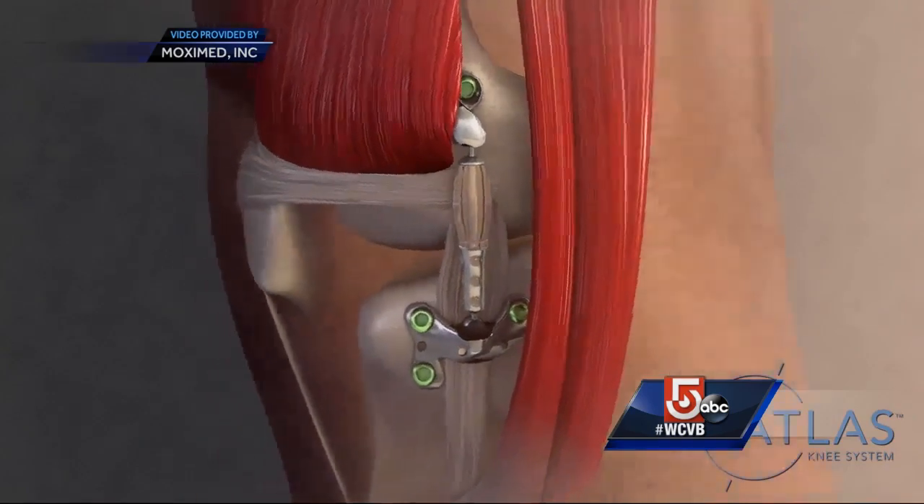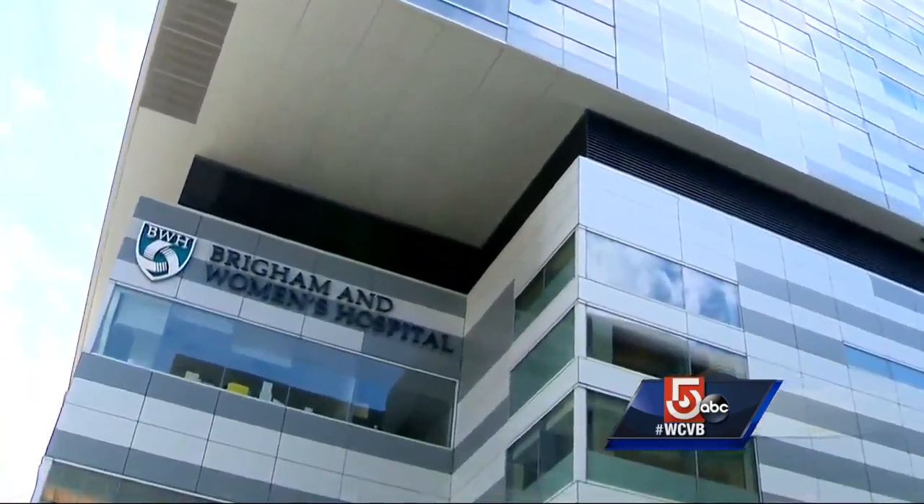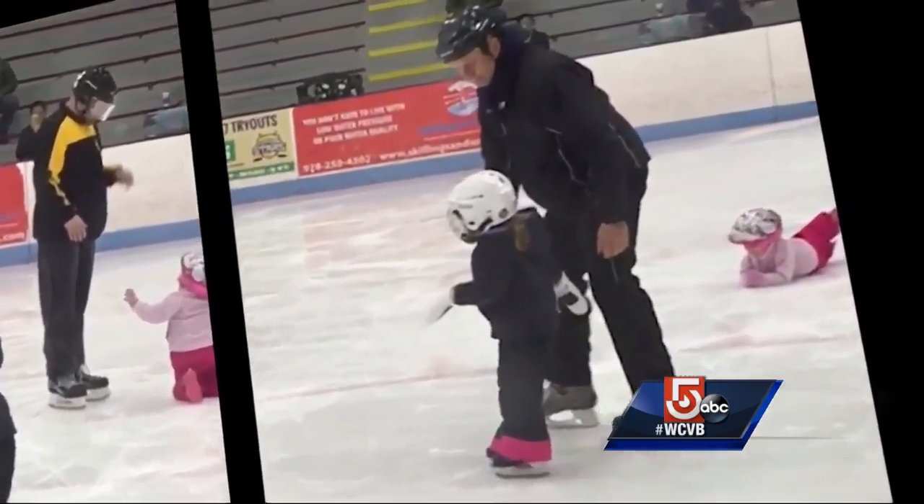David is the first patient in the United States to test it out. He had the surgery at Brigham and Women's in November. It was weight-bearing right away, and within two weeks, he was out on the ice with his granddaughter.